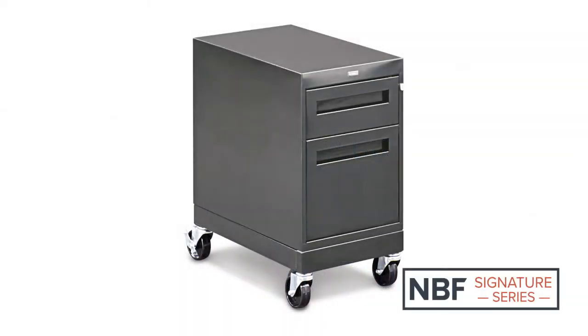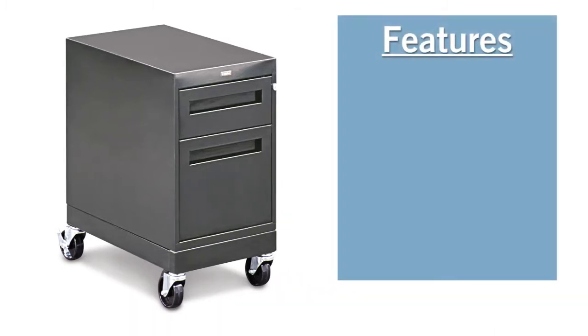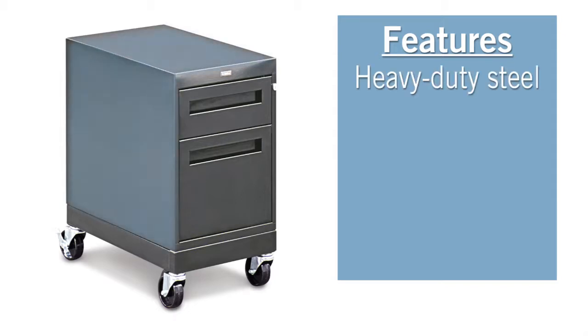Presenting the NBF Signature Series Annex Mobile Pedestal. The Annex Mobile Pedestal fits perfectly in the backroom or a private office and is constructed with powder-coated heavy-duty steel to give this pedestal its rigidity and durability.